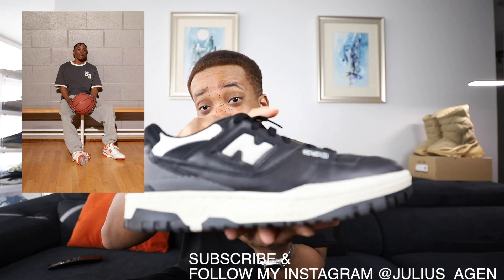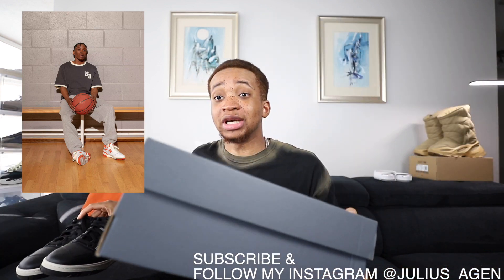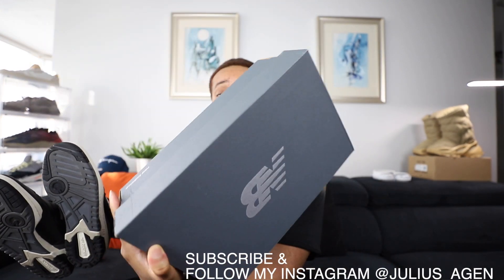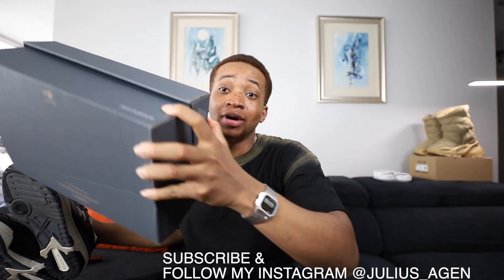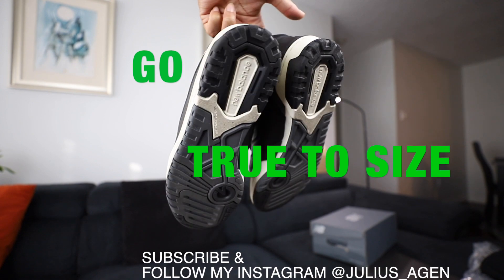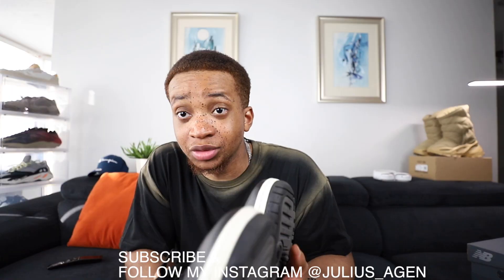That was with tax. This is the box it came in, just so you don't get a fake one. So it comes in this box. I personally wear size 11 so I went true to size — fits perfectly.